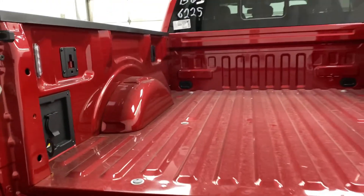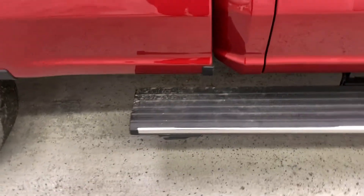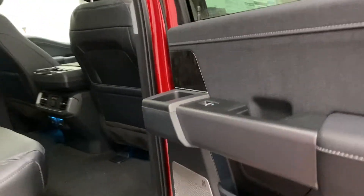Getting into the back area, you'll notice the kick plates on the running board — just kick that and it comes down for you. If you don't want to climb in the truck cab but need to access the truck bed, since this is an extended truck, you can just step up and get right in.